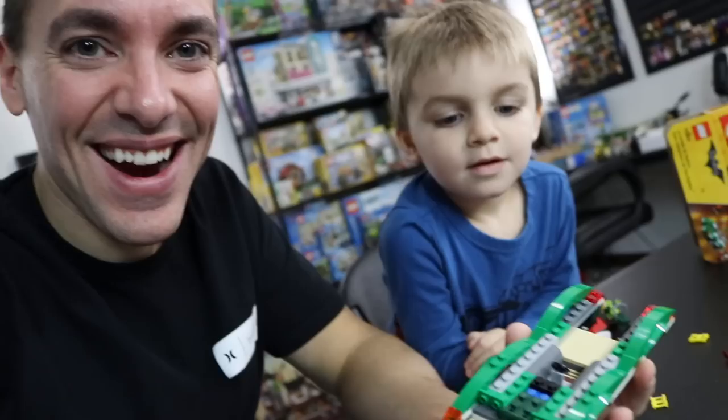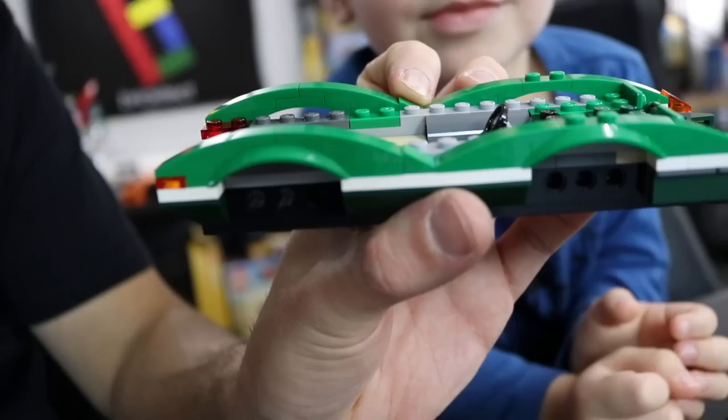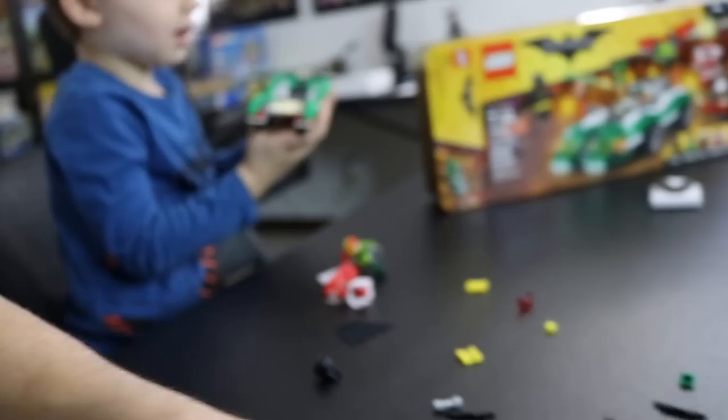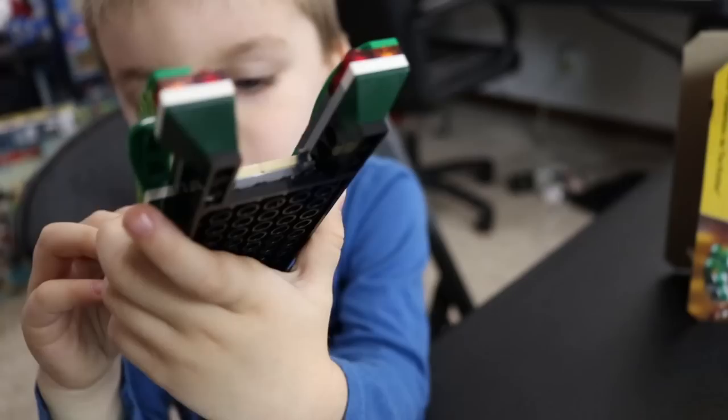Batman is now taking Kite Man's glider. And while he's doing that, I'm going to build the rest of the Riddle Racer — hopefully turn it into a pretty awesome car for these guys. Bag one is done and we've got a solid foundation for the Riddle Racer right now. I love the fenders. All right, we've got one bag left to go. What do you think of it so far? It's so green and so shiny, like a green car.